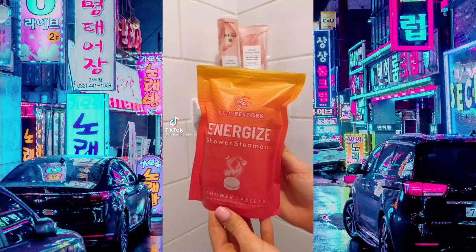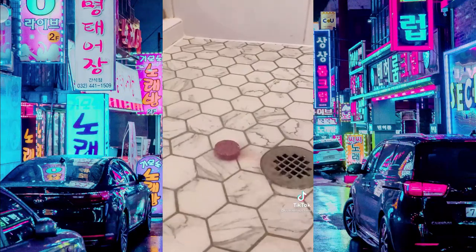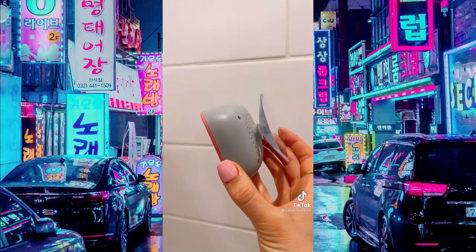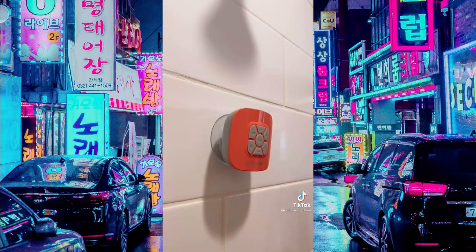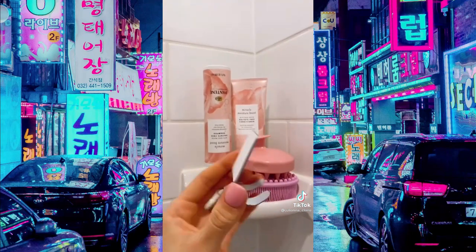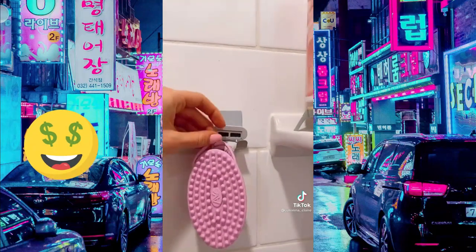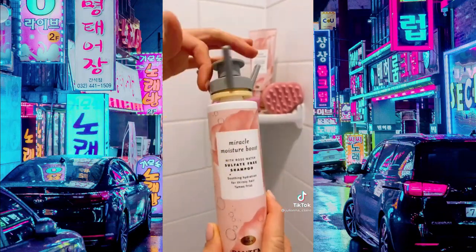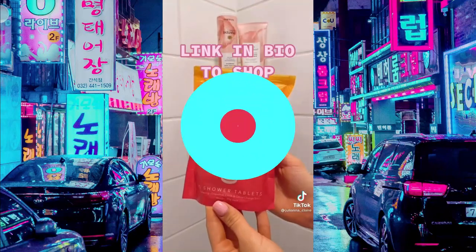These shower steamers are like bath bombs for people who love showers — they release essential oils and one tablet can last a few showers. This Bluetooth shower speaker gives up to 10 hours of playtime and attaches via a powerful suction cup. If you have little shelf space in your shower, these adhesive hooks are perfect for holding your razor and other toiletries. This flip-it device attaches to any bottle and ensures you get every last drop out of your favorite products.